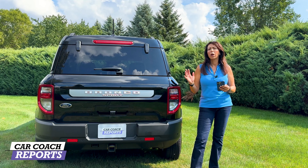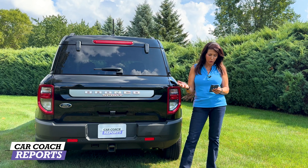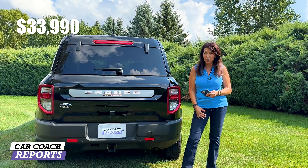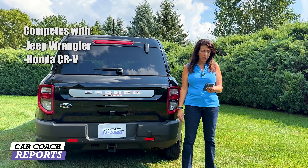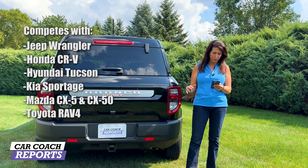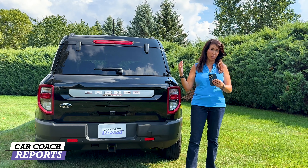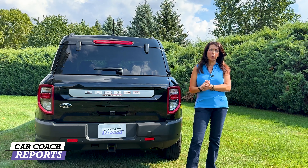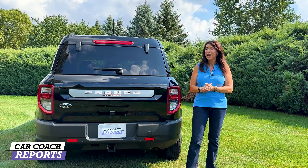The 2024 Bronco Sport starts at $31,390 for the entry level with the smaller engine. The top-of-the-line Badlands is $39,985, and this Freewheeling test car came in at $33,990. There are many competitors in this category — the Jeep Wrangler, Honda CR-V, Hyundai Tucson, Kia Sportage, Mazda CX-5, Mazda CX-50, Toyota RAV4, Volkswagen Tiguan, and Subaru Forester. Test drive all of them and find what works best for you. If you want something bigger and more muscular, look at the full-size Bronco. Overall this vehicle is a lot of fun and gives you great value for your money — leave your questions and comments below, including whether you like this decal kit or not.